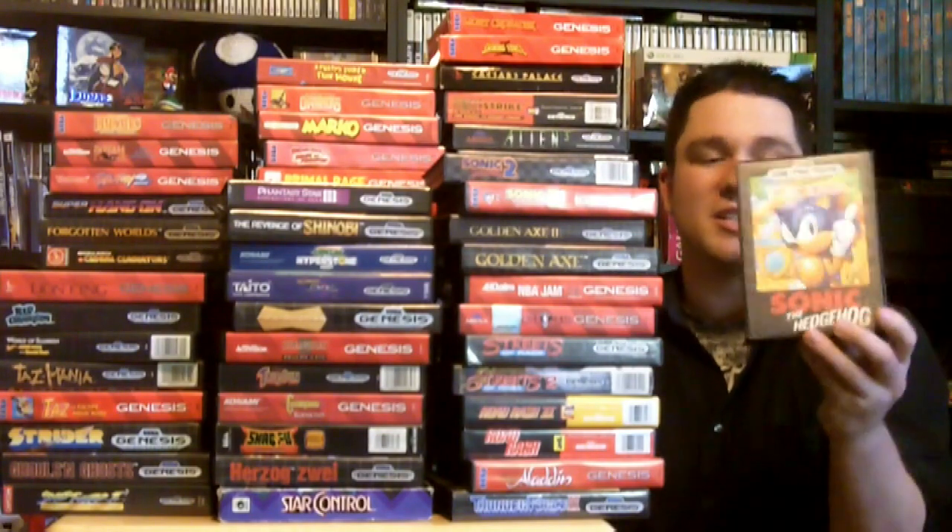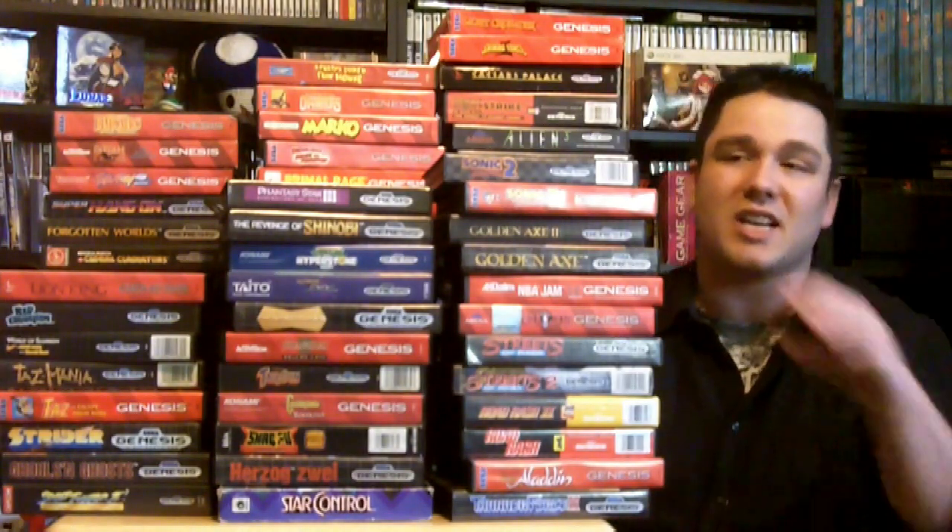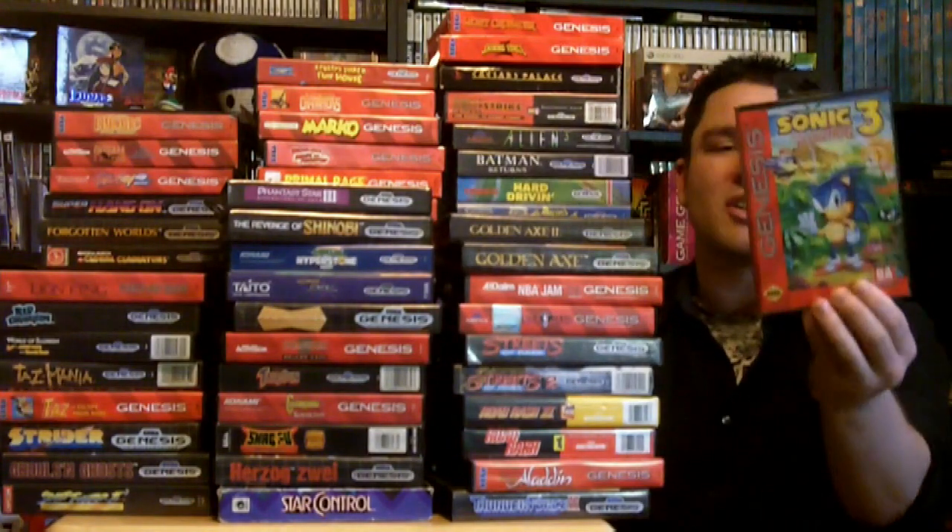The next one is, everybody knows, Sonic the Hedgehog. It's a great series. The first one here is the one that I played originally when I got the Sega Genesis, and I also have Sonic the Hedgehog 2 and Sonic the Hedgehog 3.